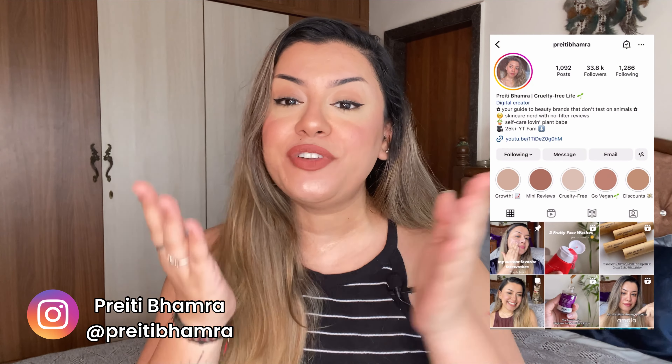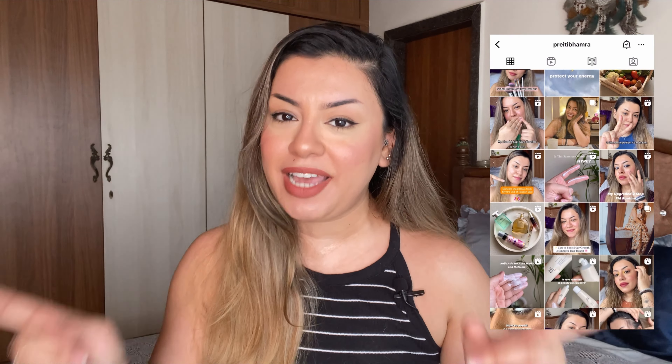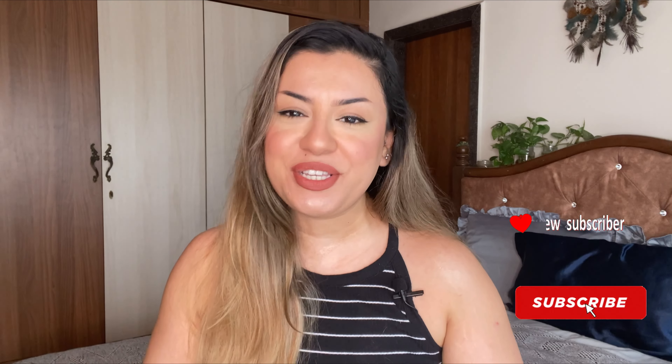So in this video I'm going to share all of these tips with you. Now if you're watching me for the first time, hi, my name's Preeti. I talk a lot about cruelty-free beauty, skincare, makeup, hair care, and a lot more things — everything not tested on animals. If this is the kind of content you resonate with, please subscribe to my YouTube channel and continue watching today's video.